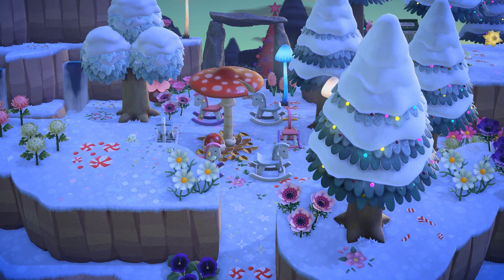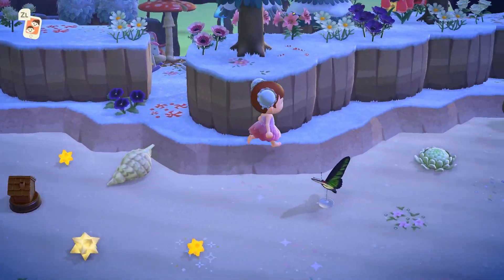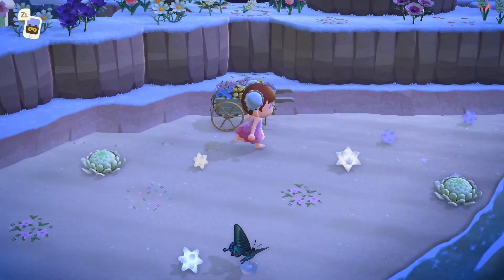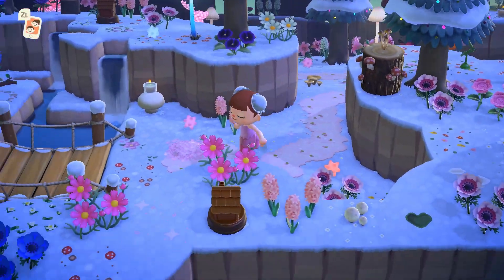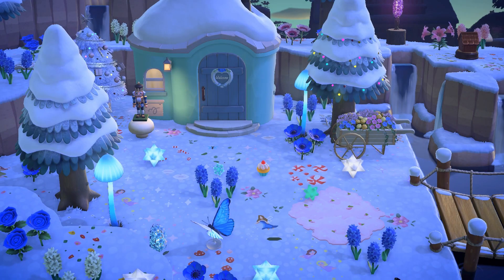I absolutely loved how Chessie made this little carousel out of a mush parasol and rocking horses — those are so precious. Chessie went for a super simple, open vibe with her beaches, which I definitely respect. I also enjoyed seeing a pop of color in the blues around Sherb's house — that was super precious.